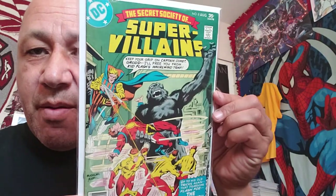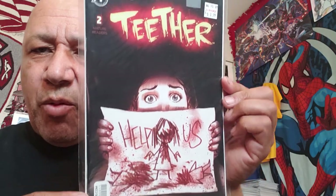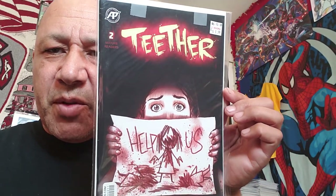Here's Supervillains number eight - half off cover for this one. And this one I wasn't sure about but I checked online and it said it was going for a little bit of money on eBay. Teether number two - I paid a dollar ninety-nine for it. I grabbed it because it was different and it's a kind of spooky story, so I put it in my spec stack.